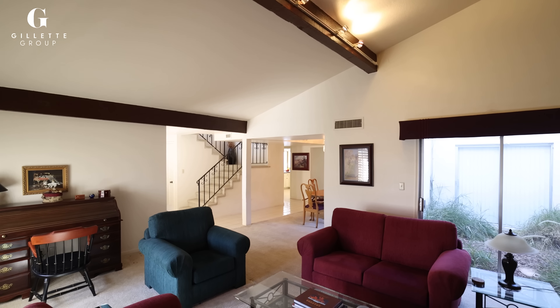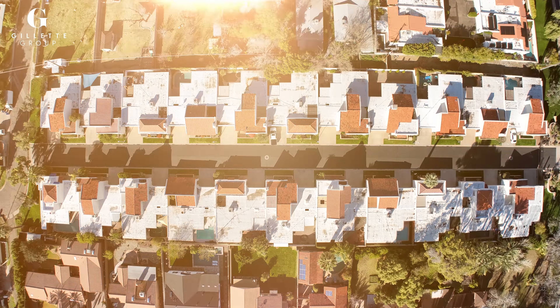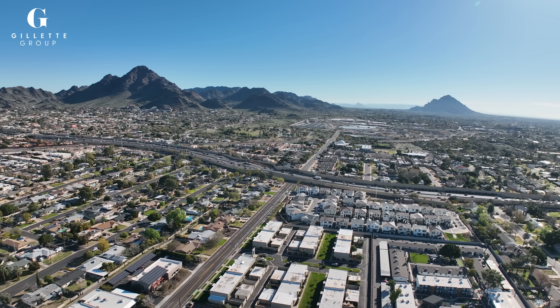This is so unique because homes never even come up for sale in this community. It is so quiet and private, yet you are close to everything Phoenix has to offer — from hiking and dining to tons of businesses. There is so much to love about this opportunity.